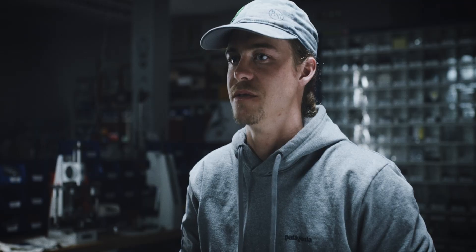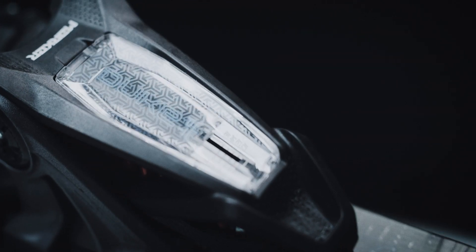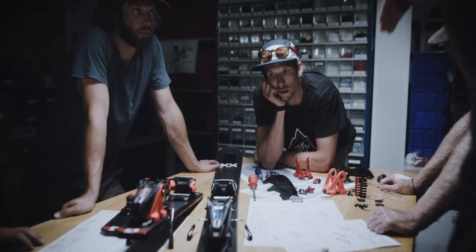Touring has played a big role in my skiing since I was super young. Even today with filming and stuff like that, all these spots I want to go — I'd rather find terrain that is progressive in itself, and then I end up skiing more progressively.